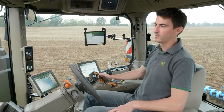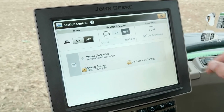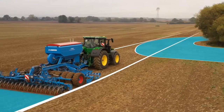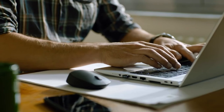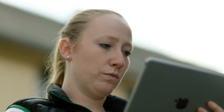Upgrade the integrated Generation 4 Command Center display with a Gen4 Premium Activation to access advanced automation functionalities like section control, Autotrack Vision and ISO XML documentation, fully certified by the AEF, and easily share your data with trusted partners like agronomic consultants.